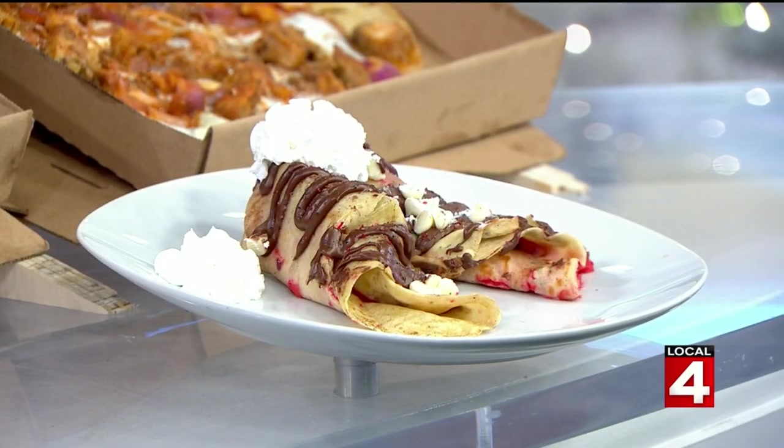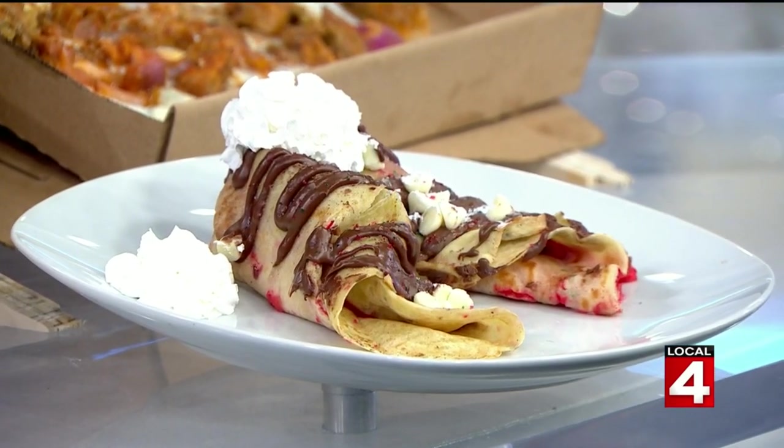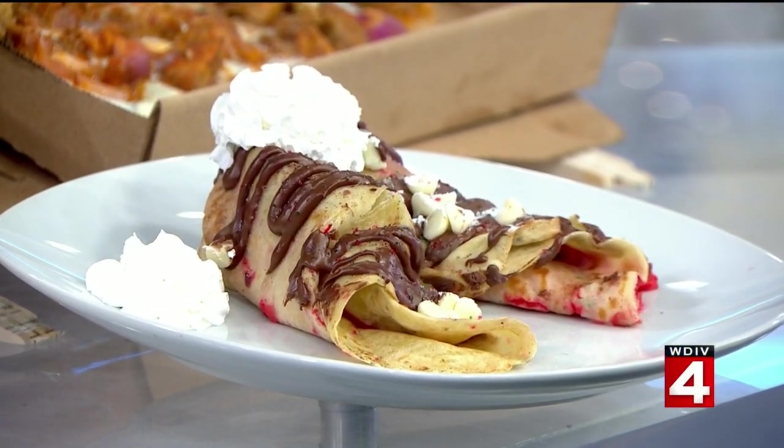Tell us about what this one has on it. For the Christmas season, for the holiday season, we're going to name this Noel. It's our chocolate — it's on our regular menu. It's a vanilla bean pastry custard, we have a red food coloring in it, and then we top it with Nutella, powdered sugar, sprinkles, and whipped cream.